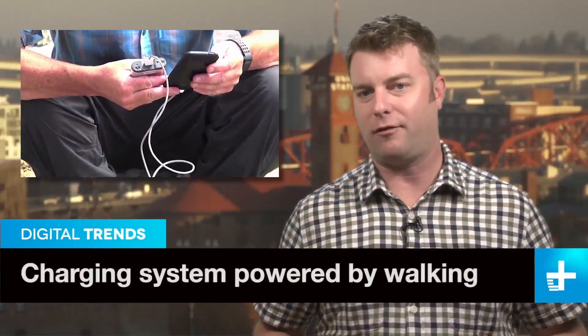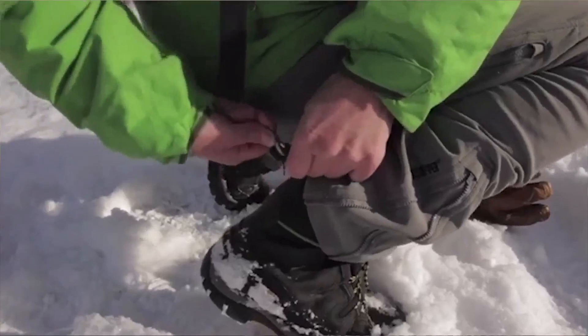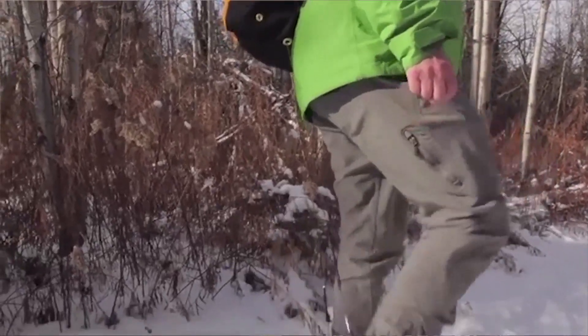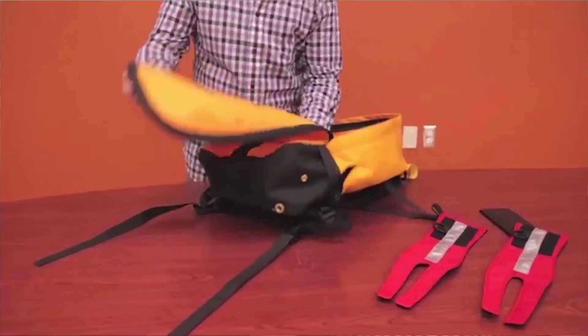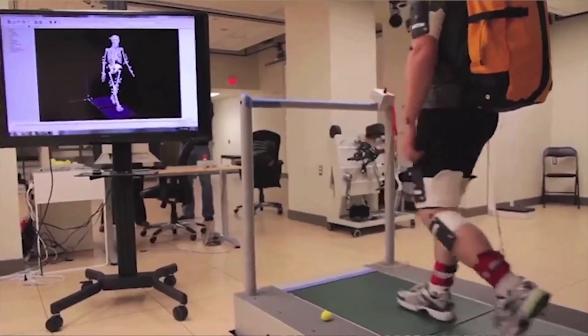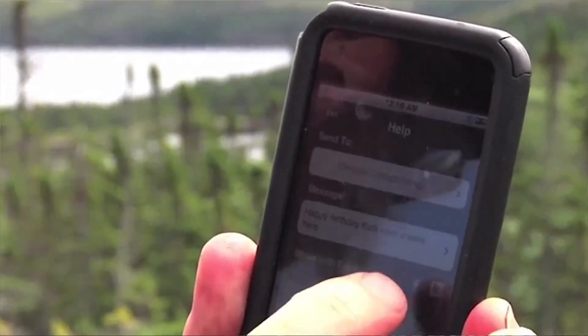Everyone's looking for new ways to power our battery-draining gadgets while on the go, and if you walk a lot, the Gokin Backpack Power Plant may be your answer. The Gokin works by attaching small cables to the heel of your shoes, and as you walk around, the cables spin a generator that charges up a battery. The whole setup weighs less than 3 pounds, and Gokin says walking just 5 minutes is enough to juice up a phone for about 20 minutes of talk time.